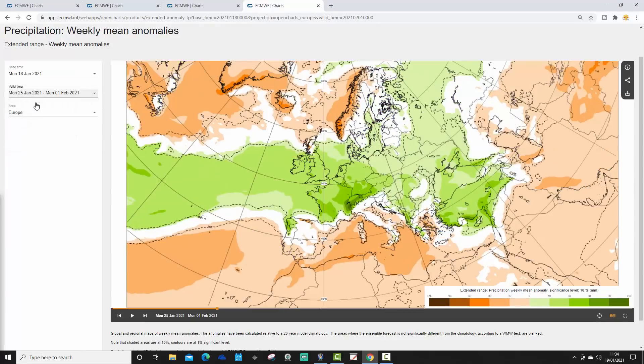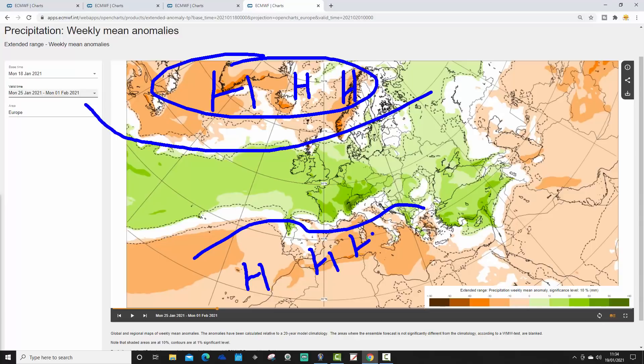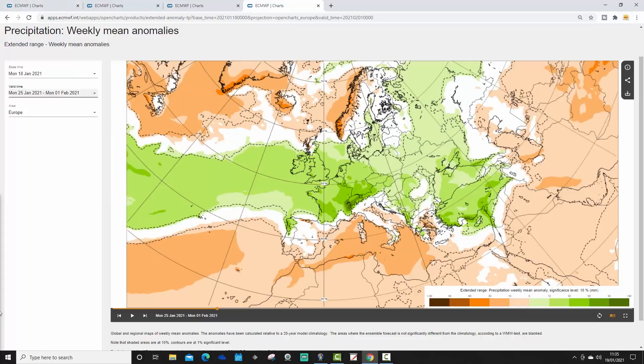The week two precipitation anomaly still looks unsettled through most parts of Europe — a three-way split. Blocking keeps it dry in the north Atlantic, Greenland, and towards Norway. A ridge building from the Azores into the Mediterranean drives drier conditions through southern Europe. In between, the jet stream is pushing in from the Atlantic, bringing lots of low pressure and particularly unsettled, wet and stormy conditions from Ireland and the UK all the way across to western Russia — especially through France, Germany, and the Low Countries.